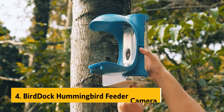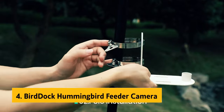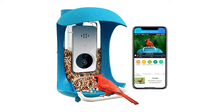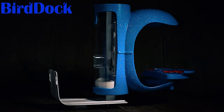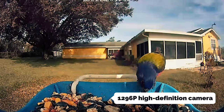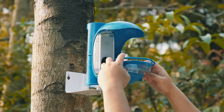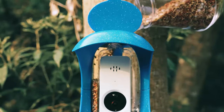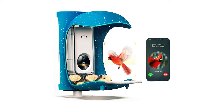Up next in fourth place is the BirdDoc Hummingbird feeder camera. If you're passionate about capturing stunning images of hummingbirds, consider opting for a camera specifically designed to meet the challenge. The BirdDoc feeder does exactly that, earning its reputation among avid bird watchers for its impressive performance. With a 1296 pixel high-definition camera, this feeder ensures you'll capture breathtaking photos and videos of all types of birds. The wide-angle lens provides a full view of the perch, and the camera also boasts night vision capabilities.